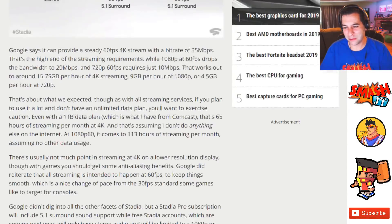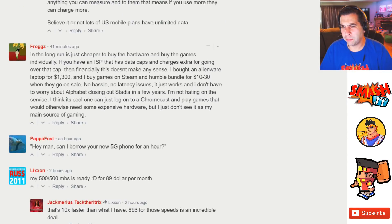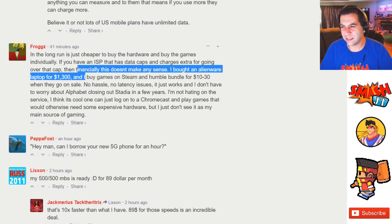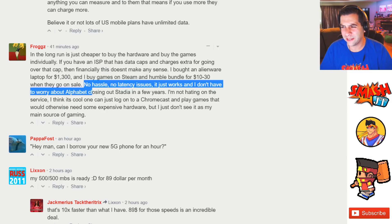This is coming from PC Gamer. In the long run, is it just cheaper to buy the hardware and buy the games individually? If you have an ISP with caps and extra charges for going over, then financially this doesn't make any sense. One commenter noted: 'I bought an Alienware laptop for $1,300, I buy a Steam bundle for $1,030 — no hassle, low latency.'